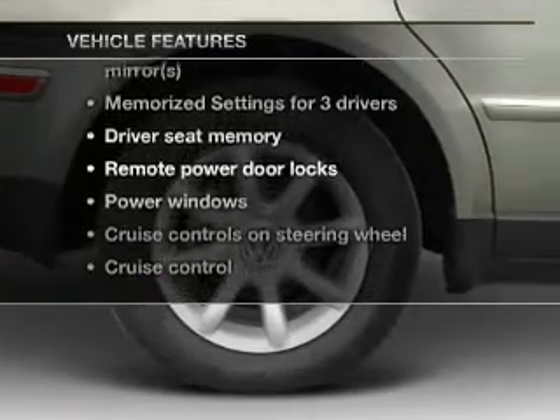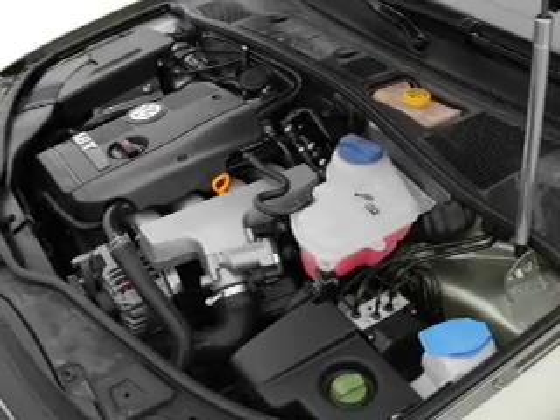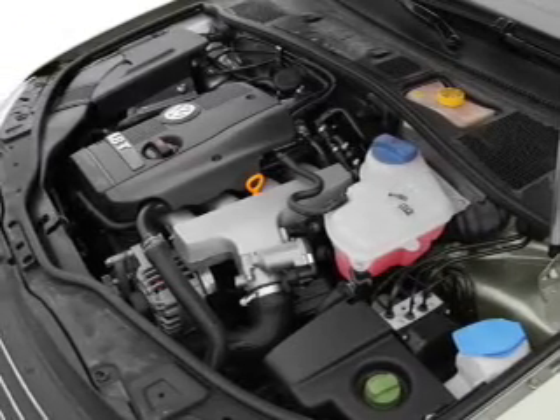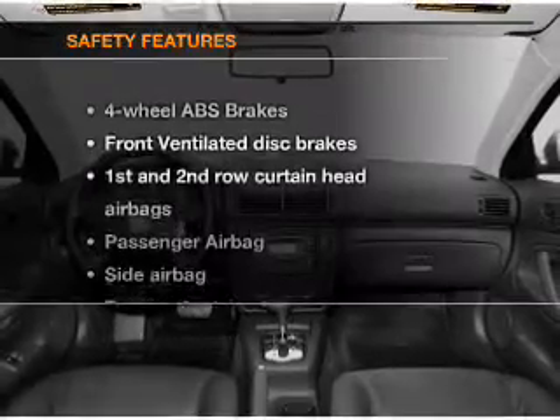Enjoy these notable features that are included in this vehicle: leather seats, power door locks, power windows, cruise control, an AM-FM stereo with a CD player, power mirrors, and power steering.